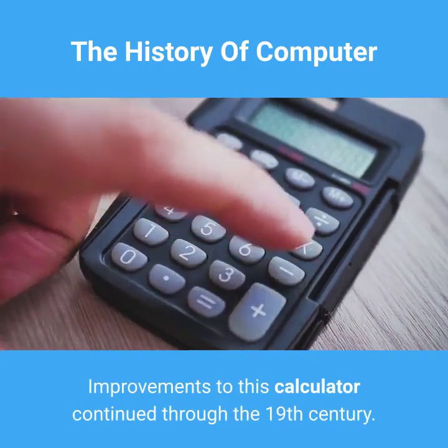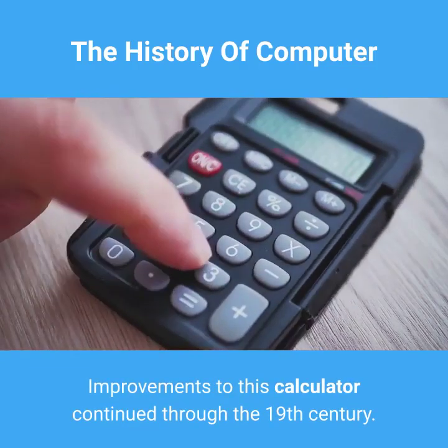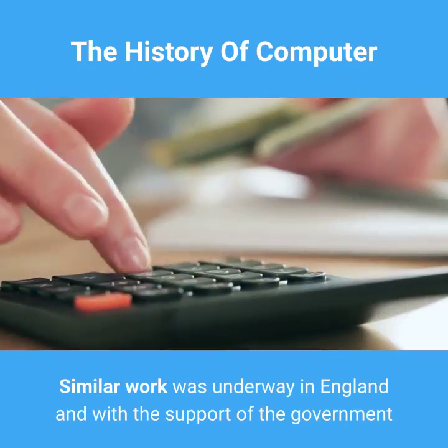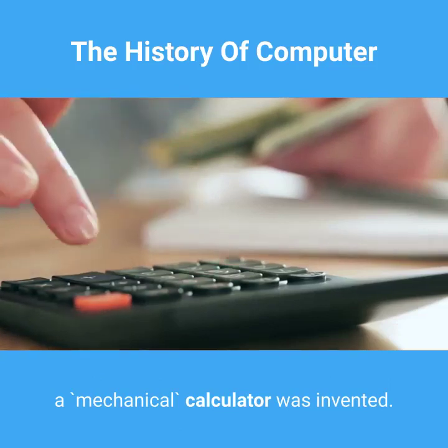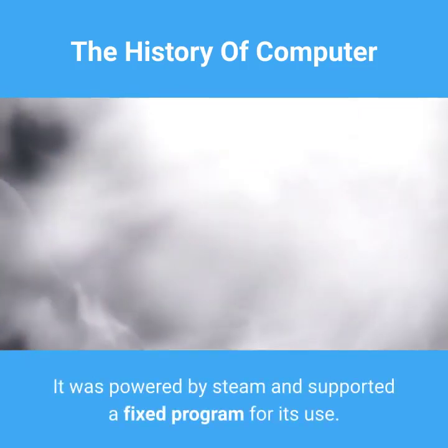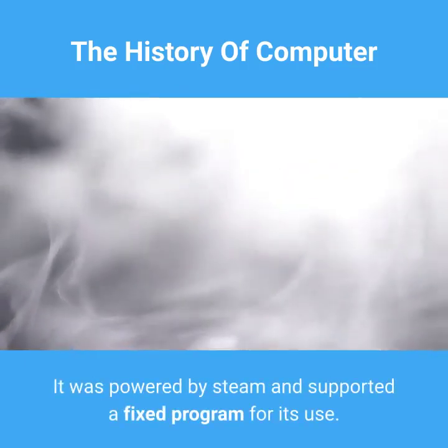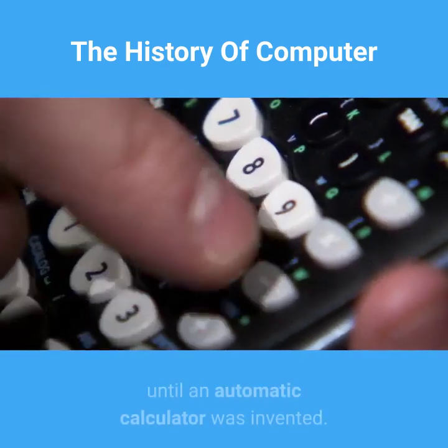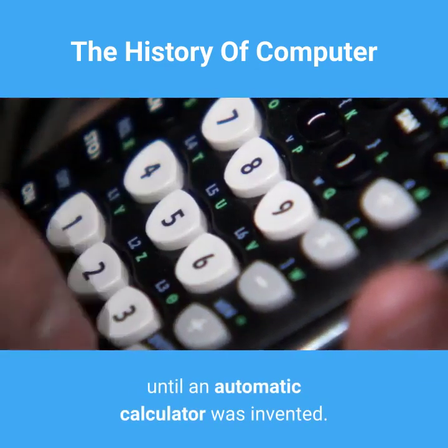Improvements to this calculator continued through the 19th century. Similar work was underway in England and, with the support of the government, a 'mechanical' calculator was invented. It was powered by steam and supported a fixed program for its use. This calculator went through many changes until an automatic calculator was invented.